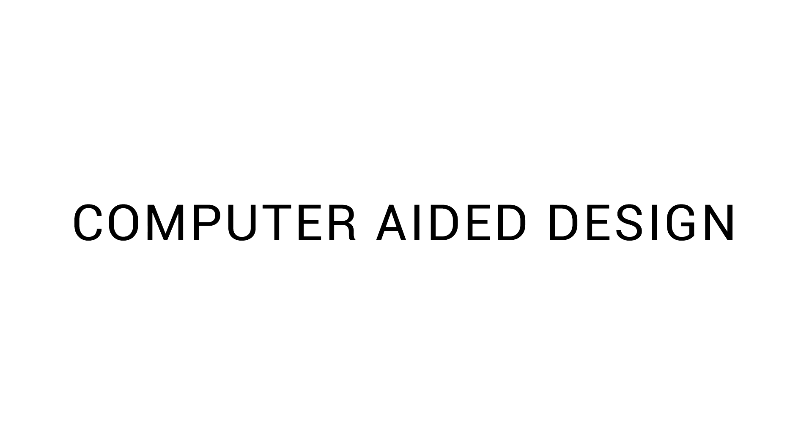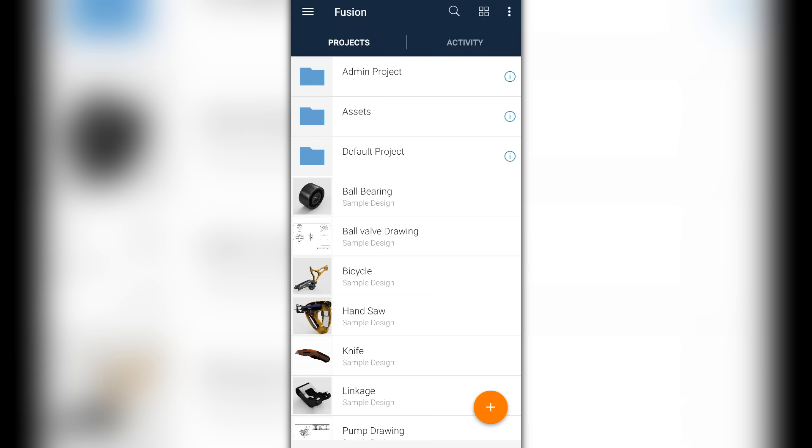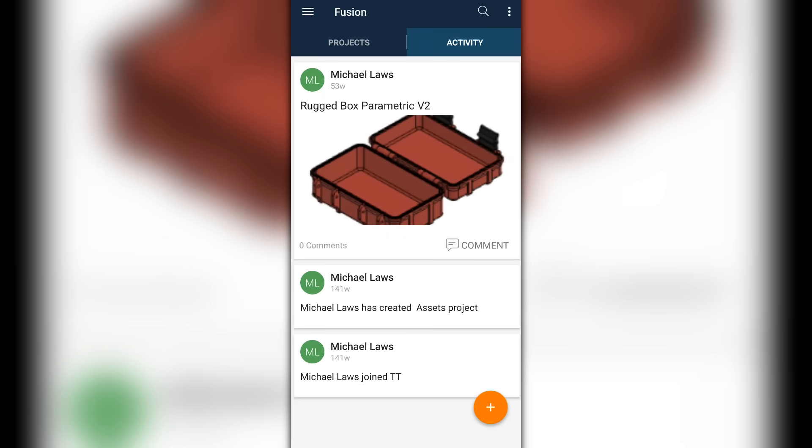I purposely haven't covered add-ons that grant remote access when you're away from your local network, because in my opinion that's a whole other video. Very briefly, let's look at CAD integration. I know a lot of you don't like cloud CAD options, but in my opinion this is one area they really shine. Fusion 360 is very popular, so let's have a brief look at their mobile app.